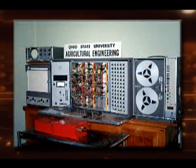ARS conducted analog computer simulations of the system to determine the best position to mount the laser receiver on the drain plow frame.